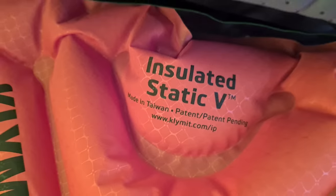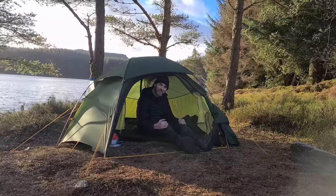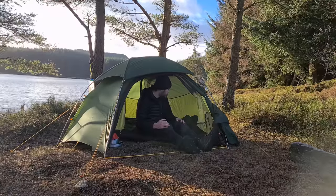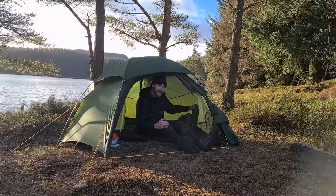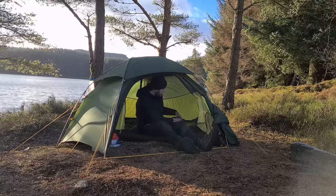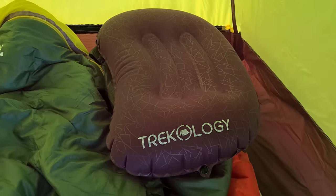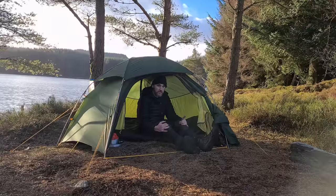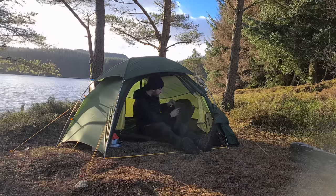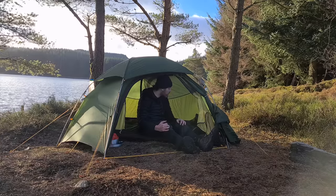Gus's sleeping system for this evening: he has the Klymit Insulated Static V sleeping mat. I've had that in the past and haven't been too impressed — I've had nothing but problems. The R value on these mats is heavily disputed; they claim around 4.4 but I reckon it's around 2.8. Still good enough for tonight's temperatures. He has a synthetic Mountain Hardware sleeping bag with a comfort rating of around 0°C and a limit temperature of minus 6. He also has a very thick closed cell foam mat, so Gus really should experience a warm sleep tonight.